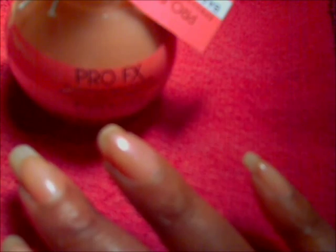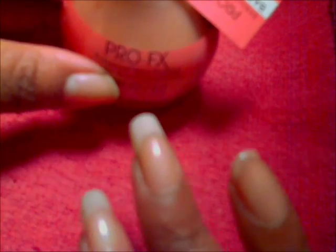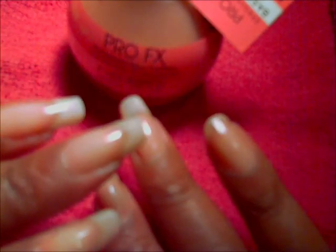The price was good — it was about $4 and change. And it's a huge bottle, as you can see. You get two and a half ounces, so that's going to last for a while since not all my fingernails have ridges.